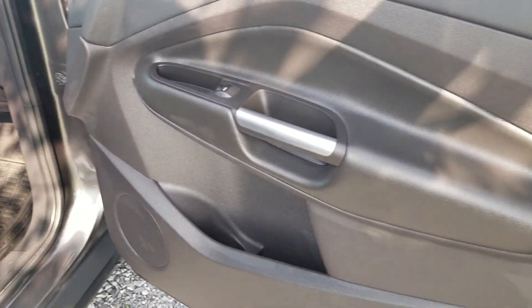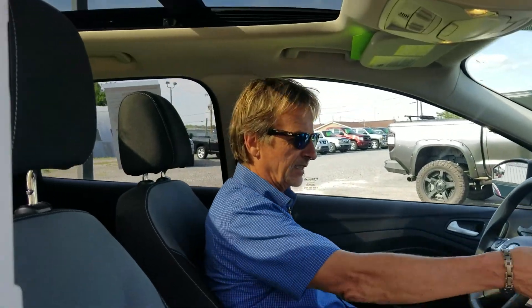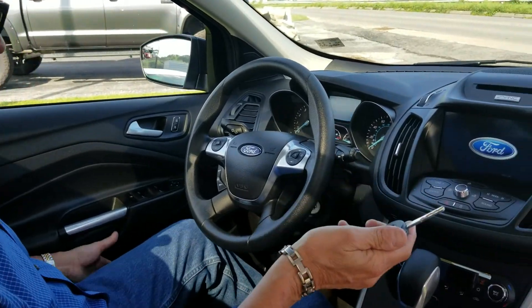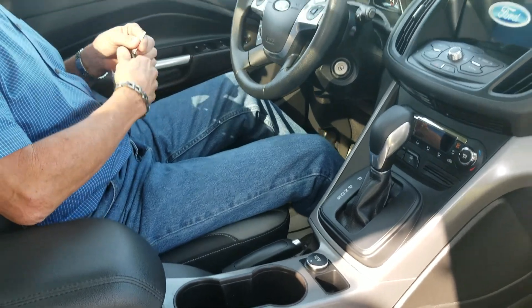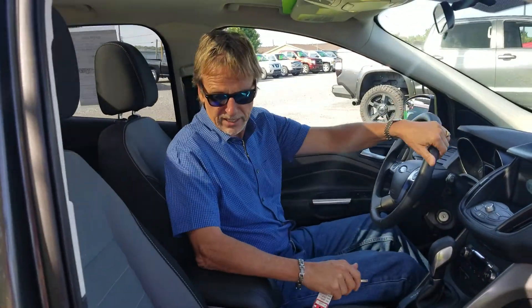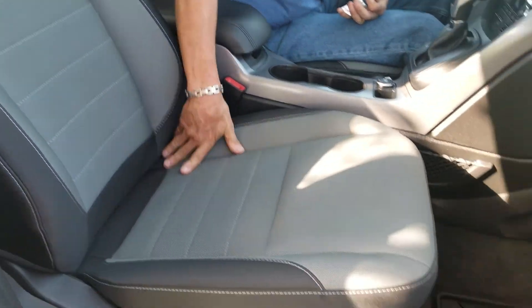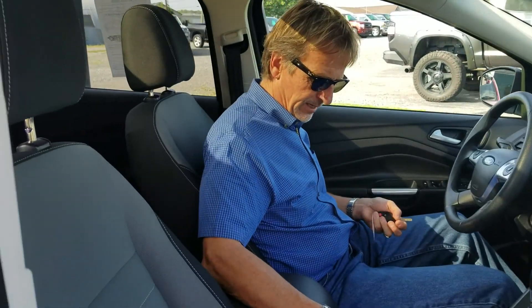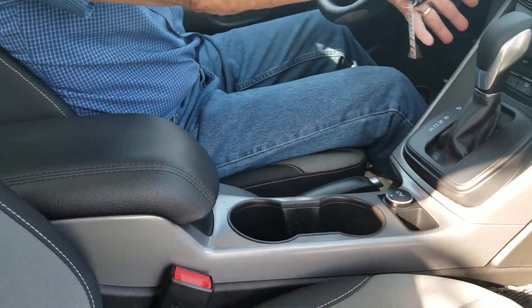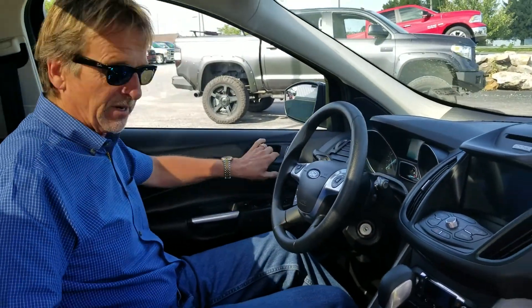Speaking of the equipment in here, we've got power driver seat, backup camera, SiriusXM radio, and Bluetooth — we've got it all. Just 20,300 miles, very clean. I love the fabric — it's two-tone gray and black. It's got a nice set of Ford Escape mats, automatic climate control, and not a mark on the console anywhere, just like brand new.